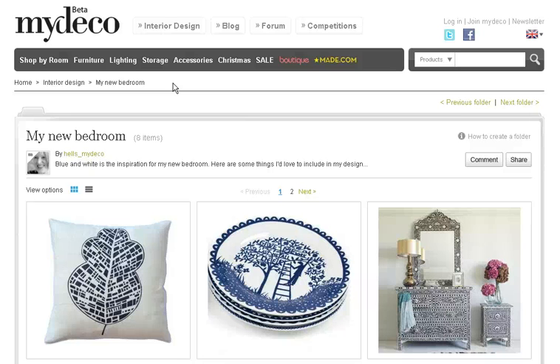We're always trying to make it easier for you to find inspiration on mydeco.com, and to help this process we've added folders to the site. Folders are great because you can group products and images in one place. This is particularly useful if you're planning to do up a certain room in your house, or potentially right now if you want to create your own Christmas wish list.